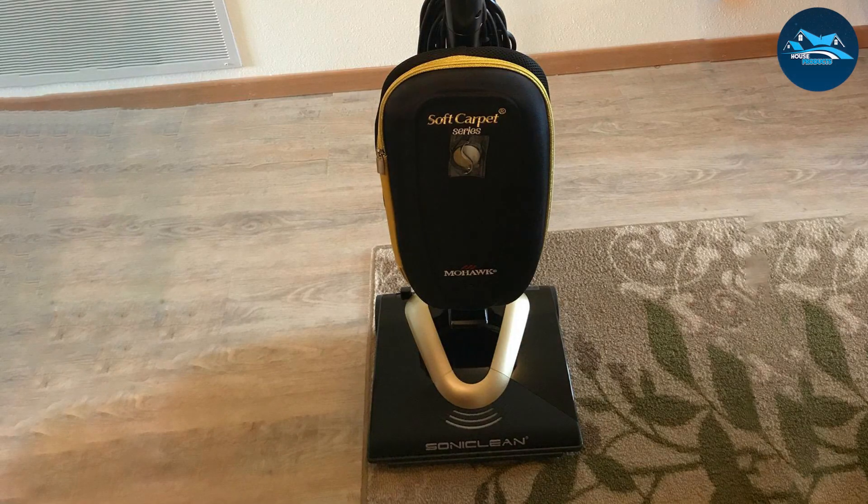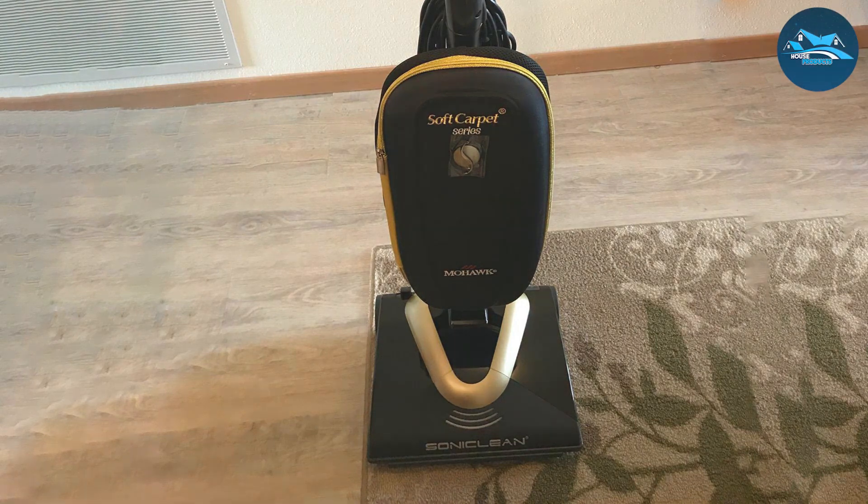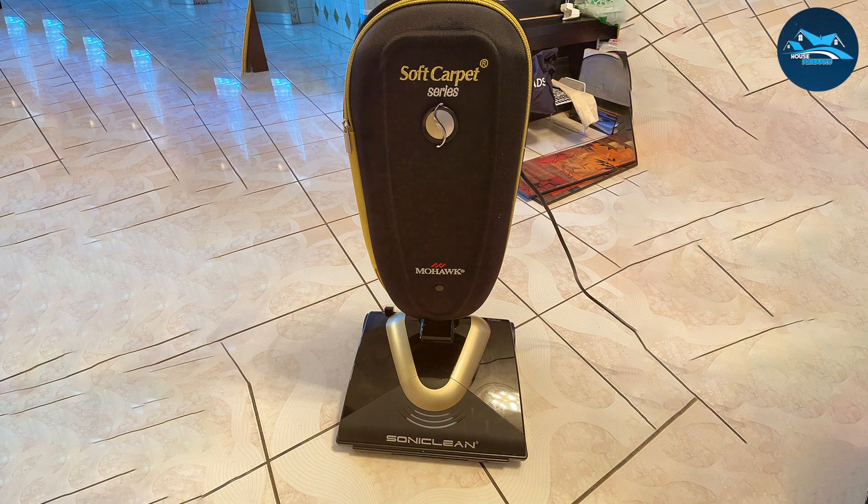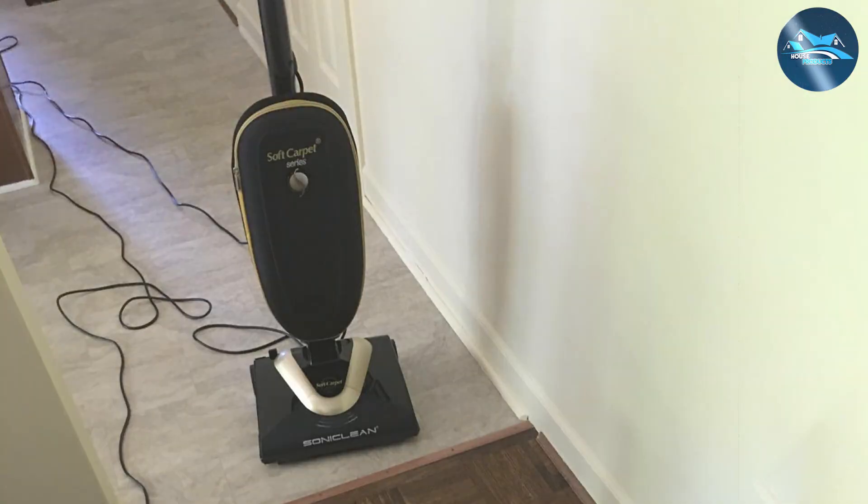The Soniclean vacuum is designed with efficiency in mind. Its powerful suction and adjustable vent system ensure that no stubborn dirt or allergens escape its grasp. The SmartStrand carpet vacuum cleaner also boasts a sleek and user-friendly design, making it a joy to navigate around furniture and tight corners.